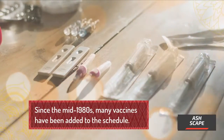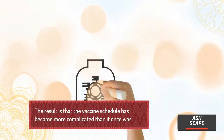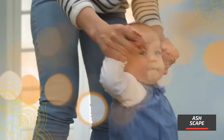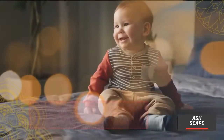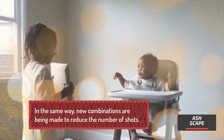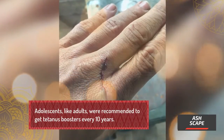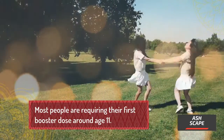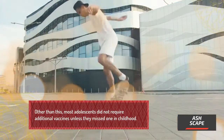Since the mid-1980s, many vaccines have been added to the schedule, making it more complicated. Children started receiving far more shots than before — as many as 27 shots by two years of age and up to six shots in a single visit. New combinations are being developed to reduce the number of shots. Adolescents were recommended to get tetanus boosters every 10 years, with most receiving their first booster around age 11. Other than this, most adolescents did not require additional vaccines unless they missed one in childhood.